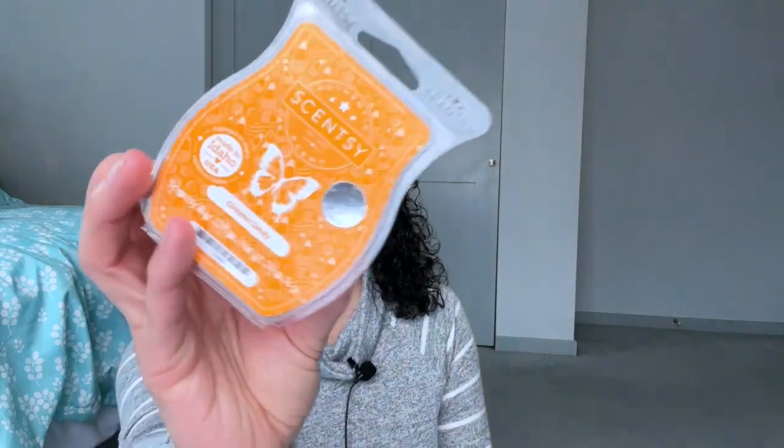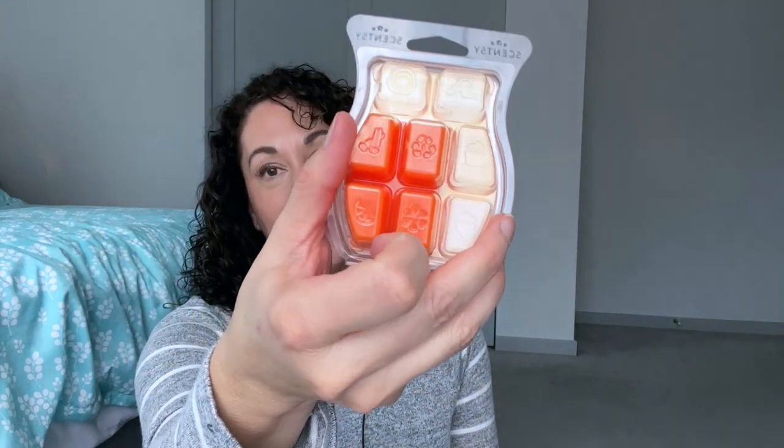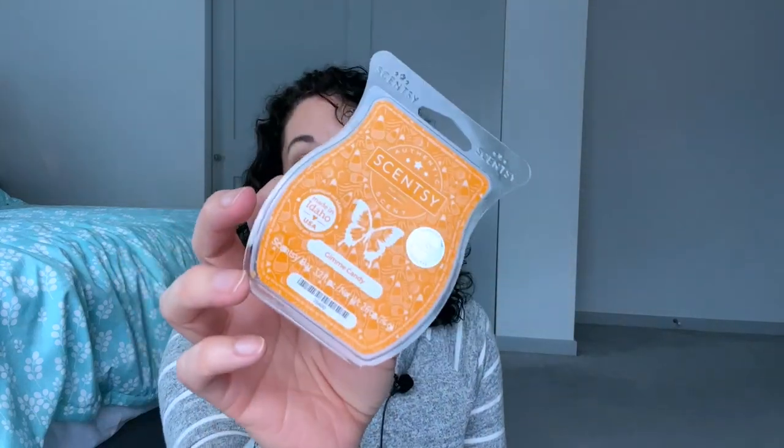Day fourteen is a stocking stuffer, so a candy scent. I could have picked pure peppermint but I decided to go with Gimme Candy — obviously candy is in the name — and I have only four cubes left and I'd like to finish using this. I do really enjoy this scent; it is sweet so I have to be in the mood for it, but I will be using that up.